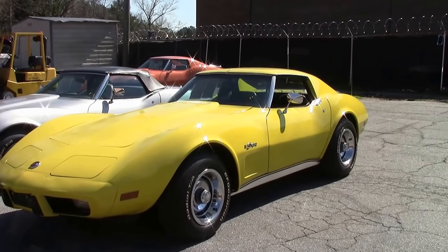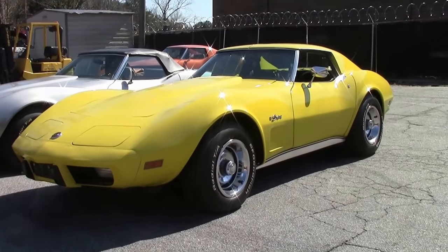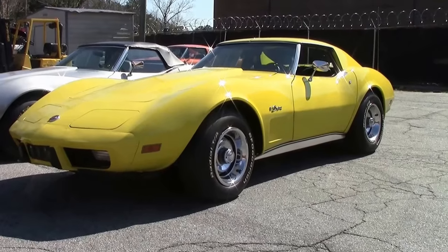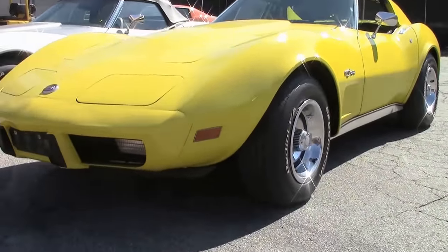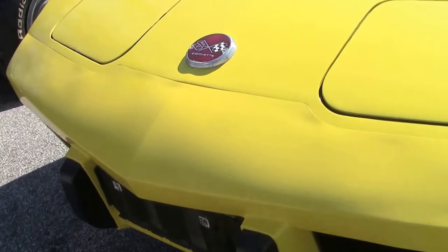1976 was a great production year for the Corvette, priced at $46,558. The new sport steering wheel for the '76 Corvette was shared by the Chevrolet Vega and other Chevrolet models, a development not viewed well by Corvette enthusiasts — that's why I bring up the Vega wheels.